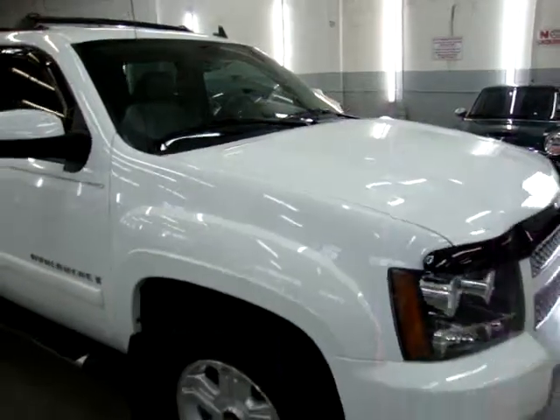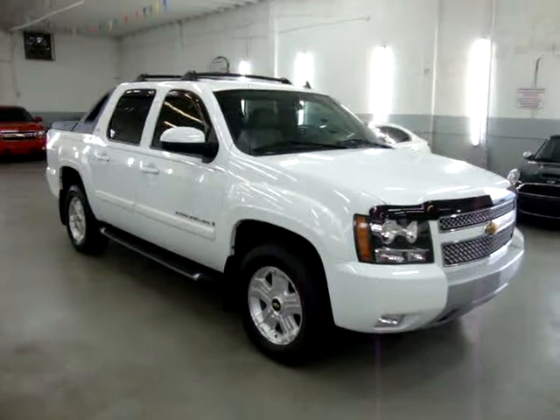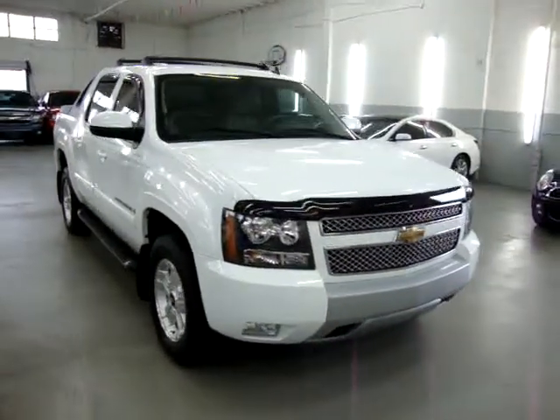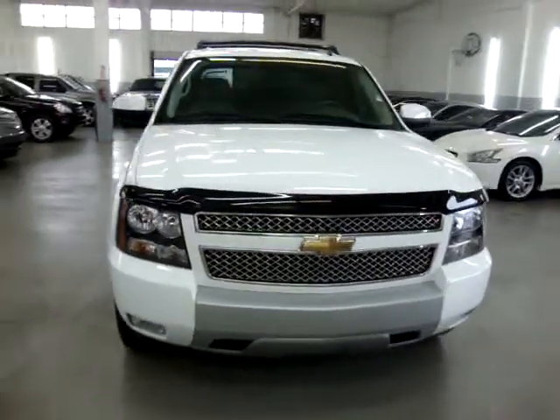We have been in the car business since 1982 and have sold over 31,000 cars. We are an accredited member of the Better Business Bureau with an A-plus rating. You can check that out for yourself at our website — right on the homepage is a clickable link to the Better Business Bureau site, which will take you right to our rating.